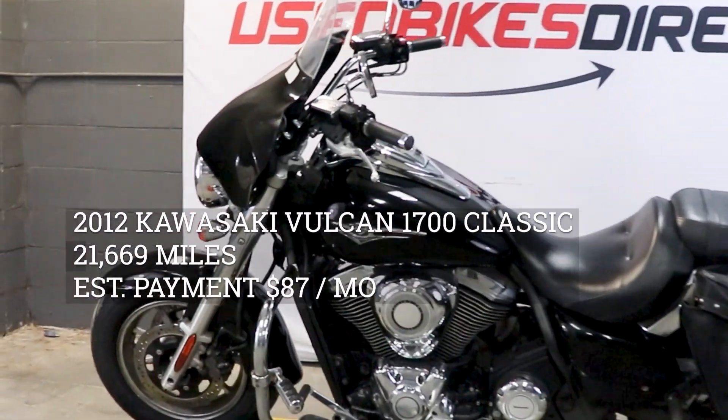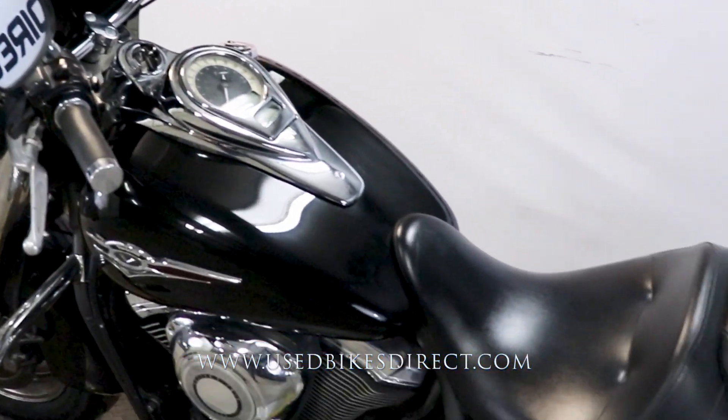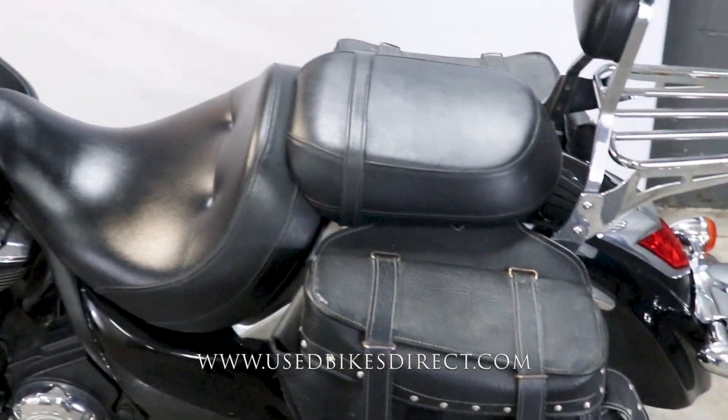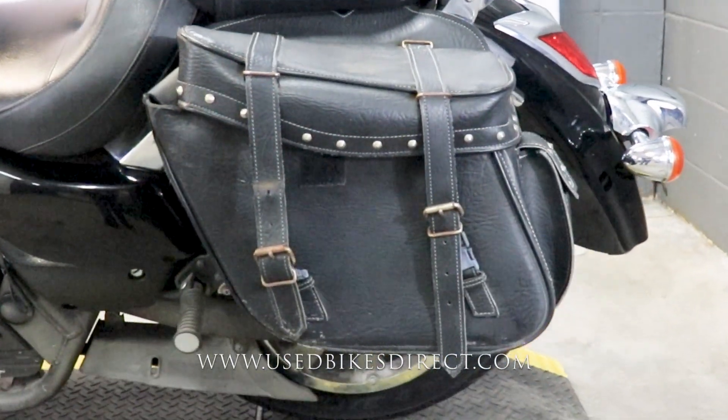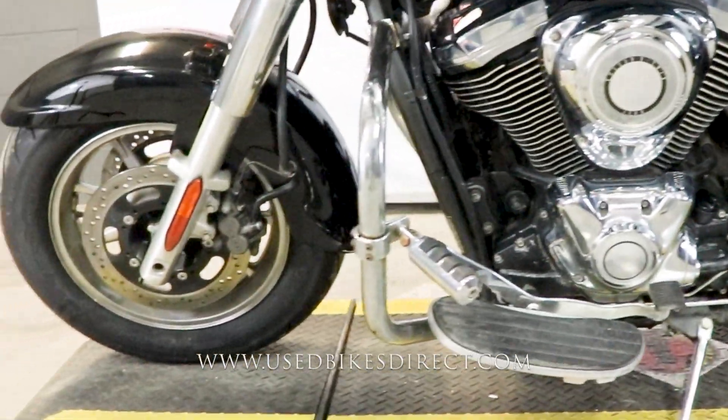Hey again everyone, Nick here at Used Bikes Direct checking out this 2012 Vulcan. Hop on the website usedbikesdirect.com to see those detailed photos and specs. Give us a call with any questions at 866-576-2453.